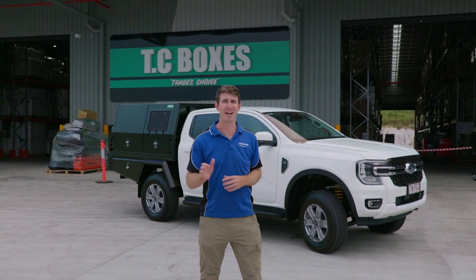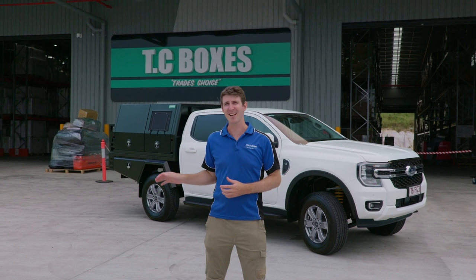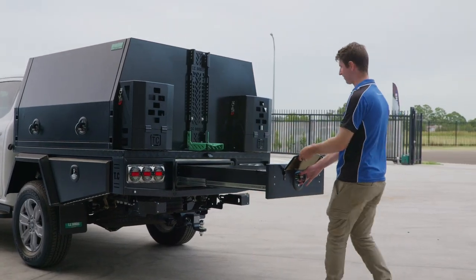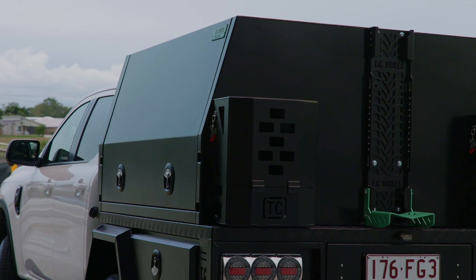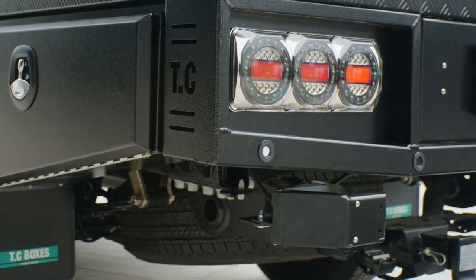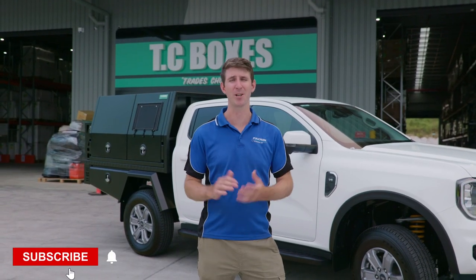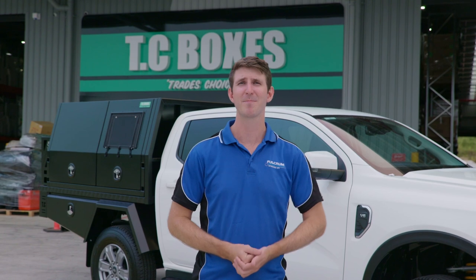The build is done — TC Boxes have absolutely smashed the time frame and everything is looking excellent. Here's a quick rundown: we've gone with an alloy tray with headboard at 1800mm long, an alloy under-tray toolbox underneath, and a 1650mm alloy canopy on top. It's got twin jerry can holders, a spare wheel carrier, and a dog box. TC Boxes built custom brackets to house the blind spot monitors so you don't need to use the standard bumper. We've opted for offset wheel guards because we'll be installing larger wheels. Big thanks to TC Boxes — if you enjoyed the video, like and subscribe, or click the link below to get your own TC Boxes setup.